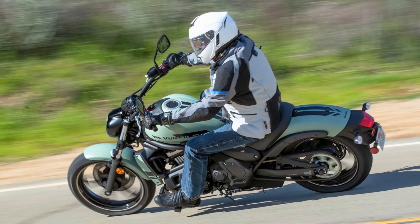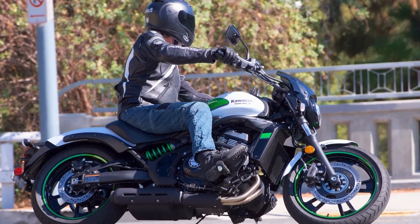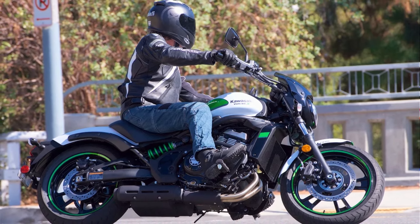The 2024 Kawasaki Vulcan S is priced at around $7,000, making it a great value for the money. Overall, the Vulcan S is a well-rounded cruiser that offers a perfect blend of style, performance, and comfort.